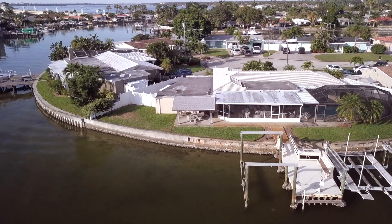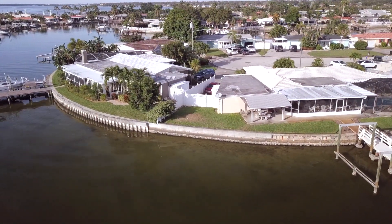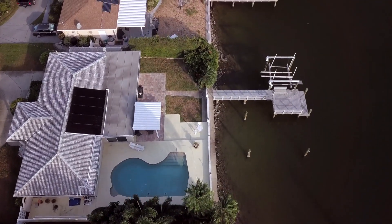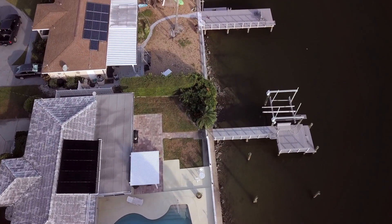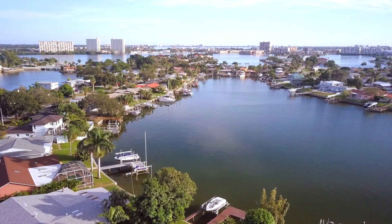Seawalls are amazing. On one side they repel the water from oceans, lakes, rivers, and canals, and on the other side they contain the soil and keep your property intact and free from erosion, making waterfront lands safe for structures and people.